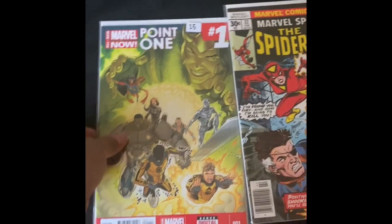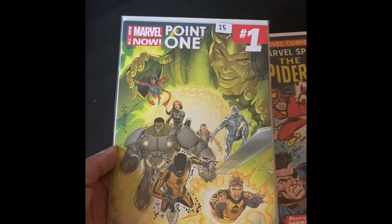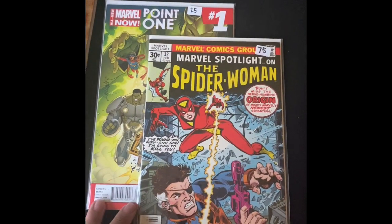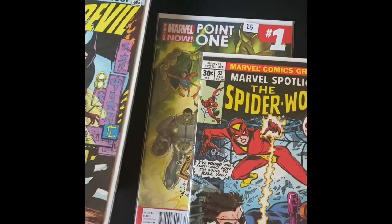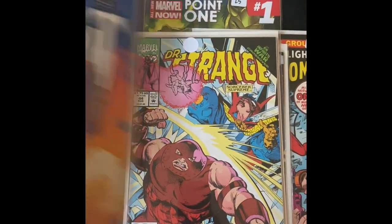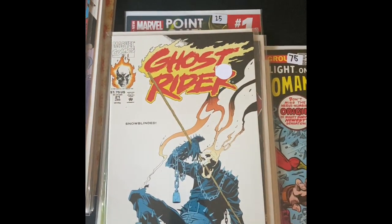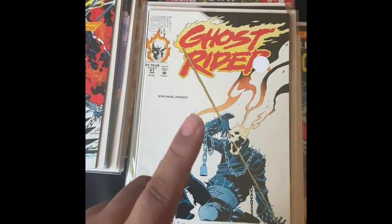I remember finding Marvel Point One in the dollar bin back in the day — I might have had two or three copies and sold or traded them all already, so glad to pick that back up. That's all I have. Thanks for watching, thanks for subscribing — definitely leave a comment. Some beautiful comics I found at this comic-con I normally don't go to. It was a little out of the way but I had fun and it was good to meet new people. Share your thoughts, let me know what you're finding at comic-cons or if any of these books caught your eye. Collect what you want to collect, but please take care of those comics!